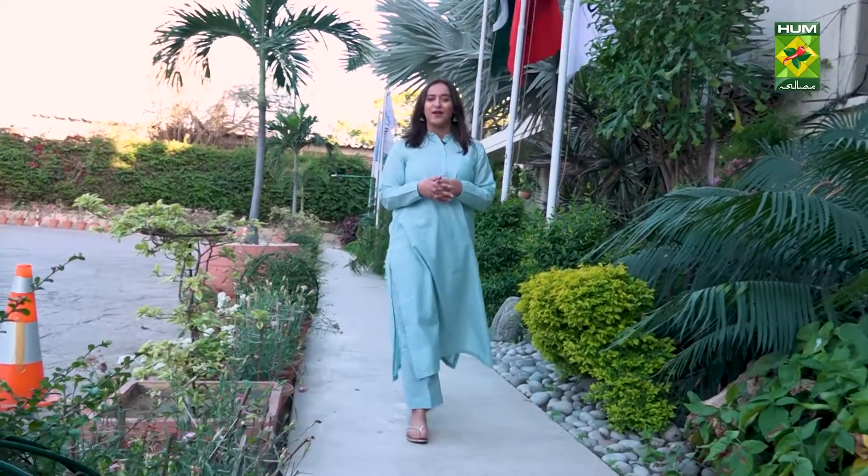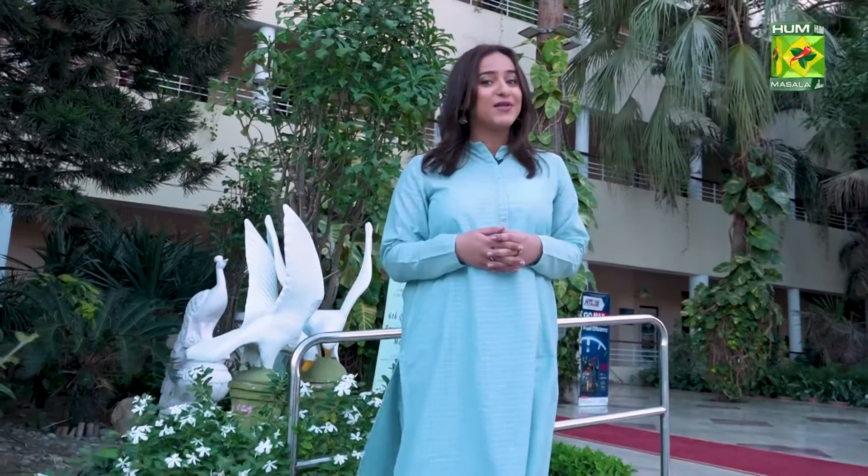Hello everyone, I hope you all are doing great. You're watching Iftar Platter with me, Alicia. On this show we handpick restaurants with the best Iftari and Sairi deals and bring them to your TV screen so you have a better idea where to go this Ramzan.